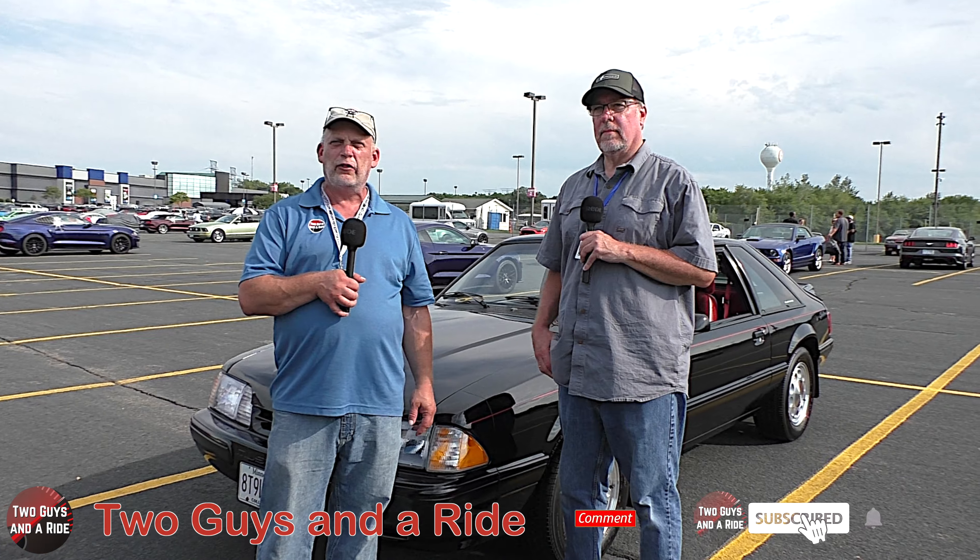Hi folks, I'm Anthony with Two Guys and a Ride and today we are here at Treasure Island Casino with the Mustangs on the Mississippi Car Show and we're here with Brian.